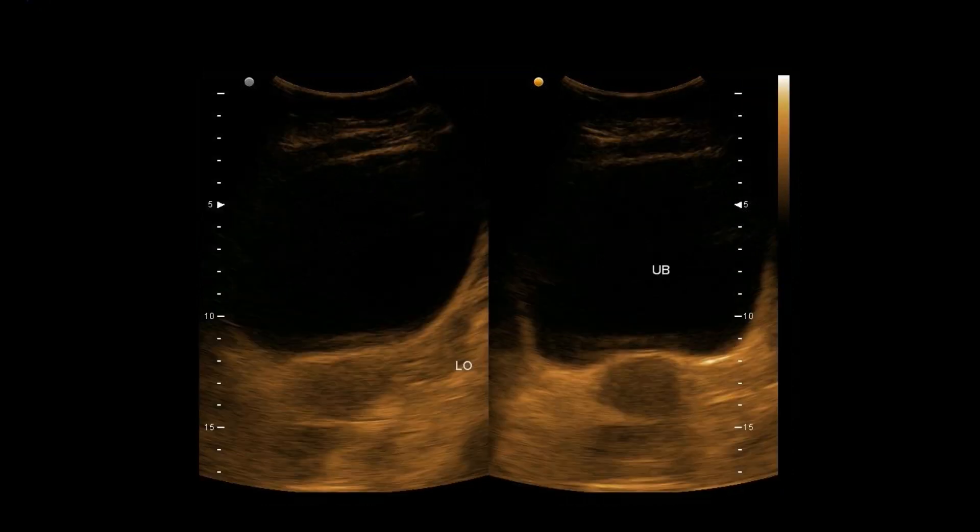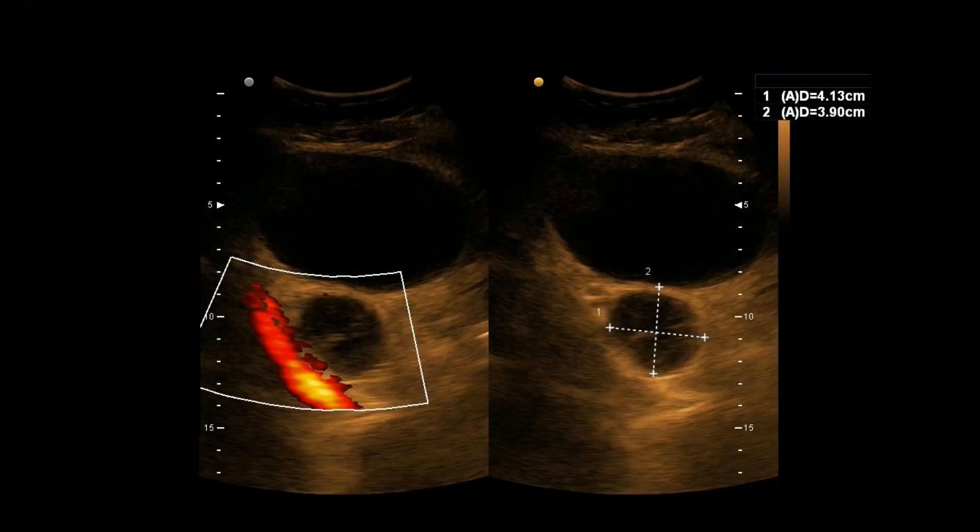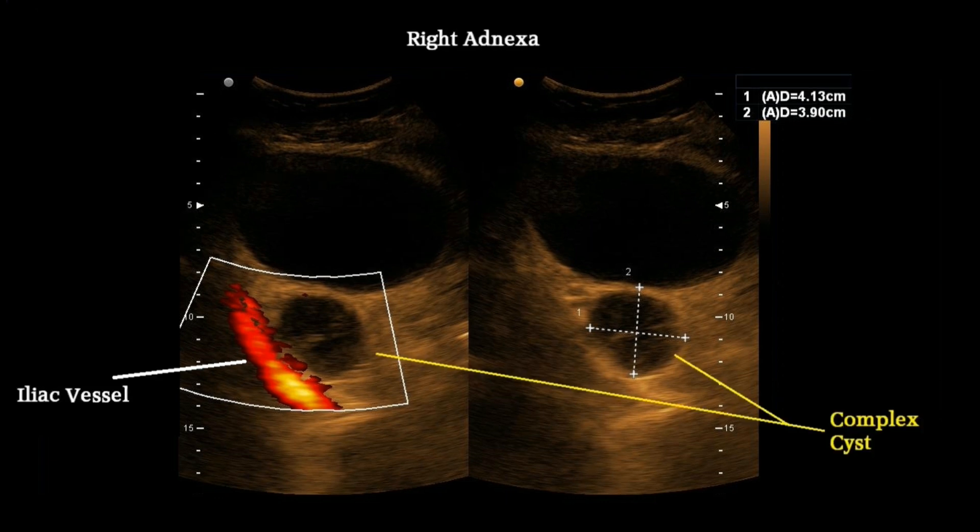This is the left adnexa showing a normal-sized left ovary. The right adnexa shows an oval-to-round well-defined thin-walled complex cystic area with internal reticular pattern. Power Doppler shows flow on the iliac vessel with no vascularity within the lesion.